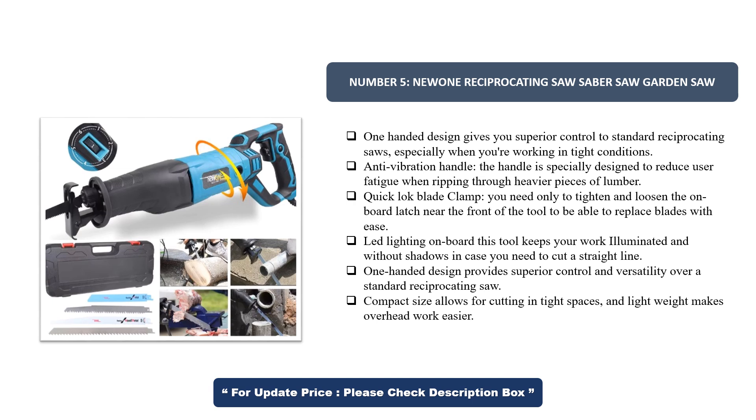Quick Lock Blade Clamp — you only need to tighten and loosen the onboard latch near the front of the tool to replace blades with ease. Onboard LED lighting keeps your work illuminated and shadow-free when you need to cut a straight line. The one-handed design provides superior control and versatility, compact size allows cutting in tight spaces, and the lightweight build makes overhead work easier.